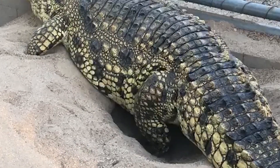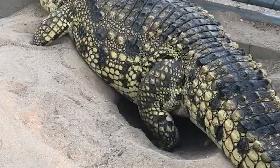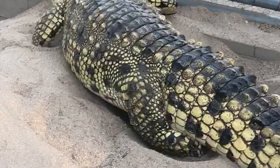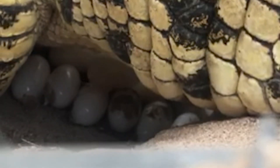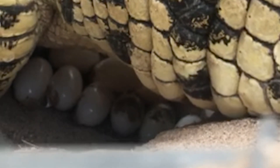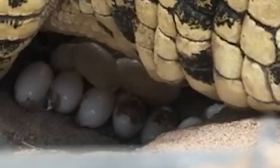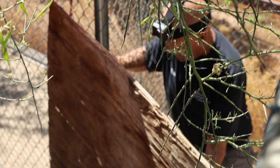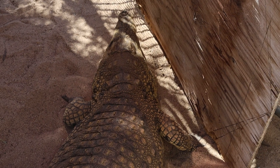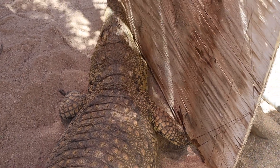Our adult female Nile Crocodile, Cleopatra, surprised us the other day when she began digging a nest in the corner of her enclosure. Cleopatra either laid her eggs in late Wednesday night or early Thursday morning. It's going to be way too hot for them to incubate here in the sand.